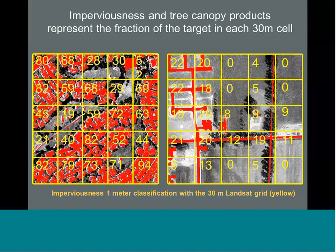Here's one graphic to help visualize this. An example of high-resolution imagery — in red, all the urban imperviousness has been colored up. The yellow grid is a 30-meter Landsat cell grid, and those numbers are the fraction of imperviousness in each of those 30-meter yellow grids. This helps visualize that these things are trained at very high resolution and modeled through the 30-meter cells.